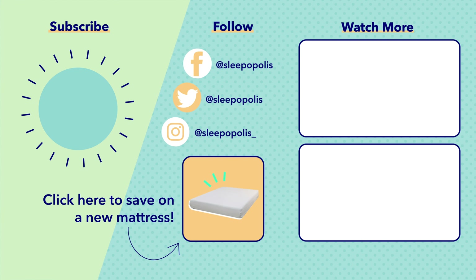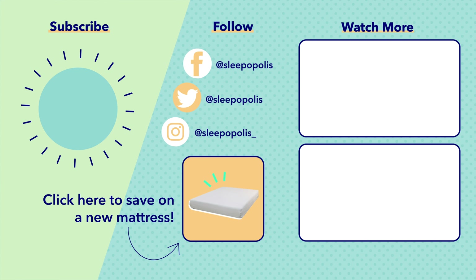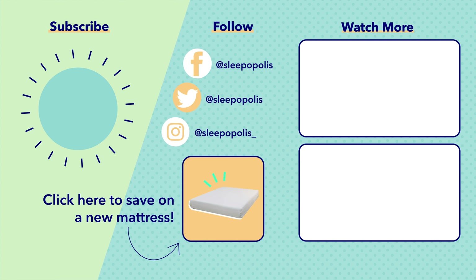Alright, everyone, that's it for my picks for the best mattress for neck pain this year. If you liked this video, make sure to give it a thumbs up and don't forget to subscribe to catch all of our latest videos, which will include promotions and giveaways. Don't forget to follow us on Facebook, Twitter, and Instagram, and you can always head to sleepopolis.com for all of your sleep needs.